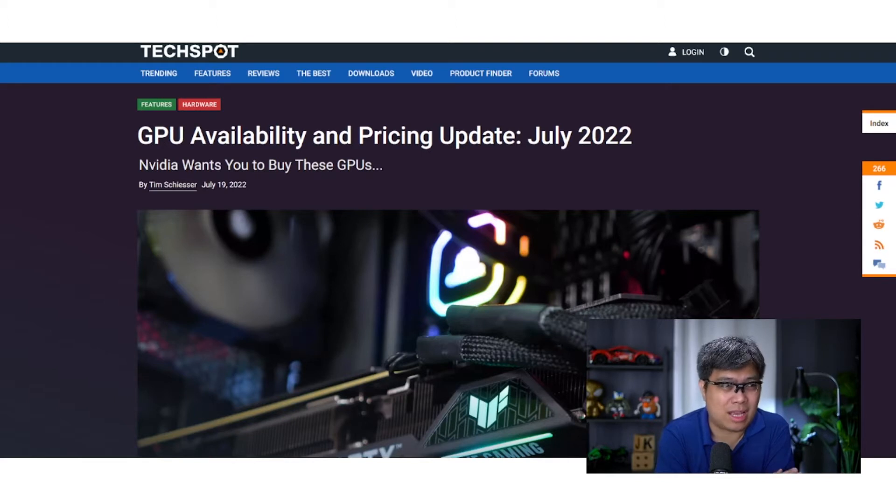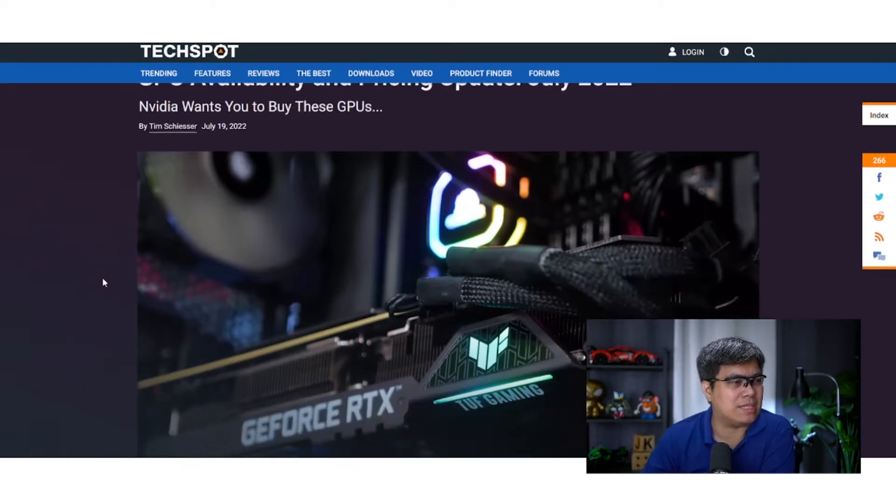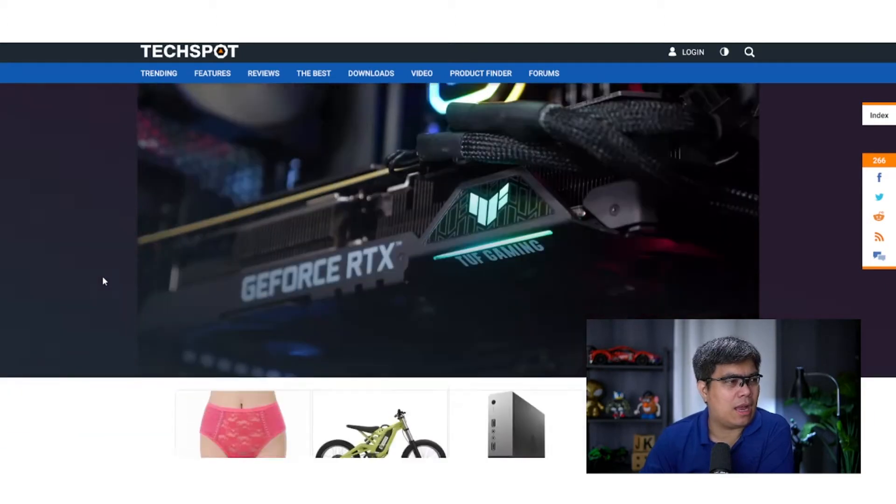Is it worthwhile to buy now or should you hold on and wait later this year? Obviously companies like Nvidia and AMD want you to buy their products as soon as possible to generate revenue, but the question is in terms of pricing — MSRP versus secondhand — is it good value to buy here?